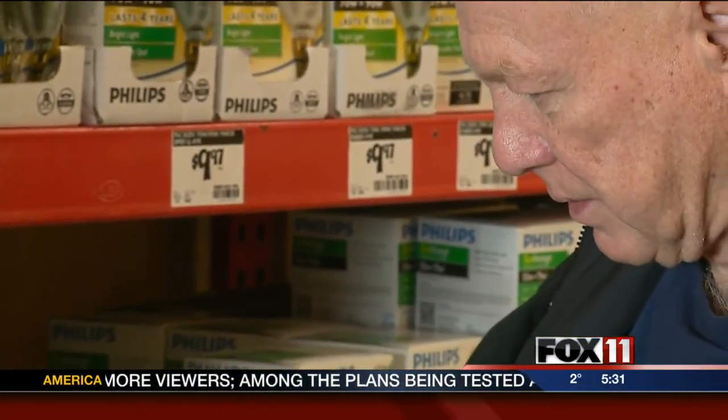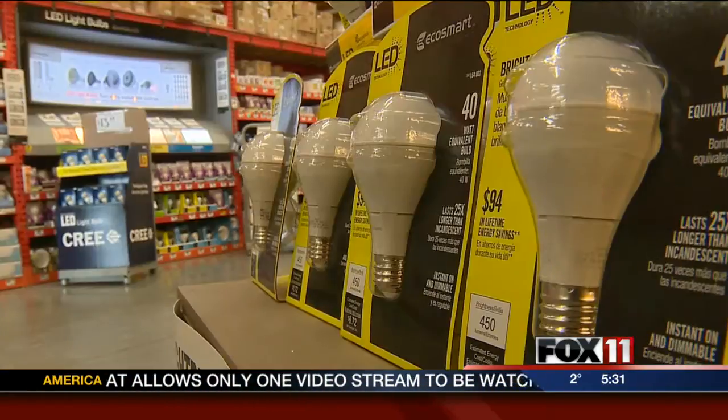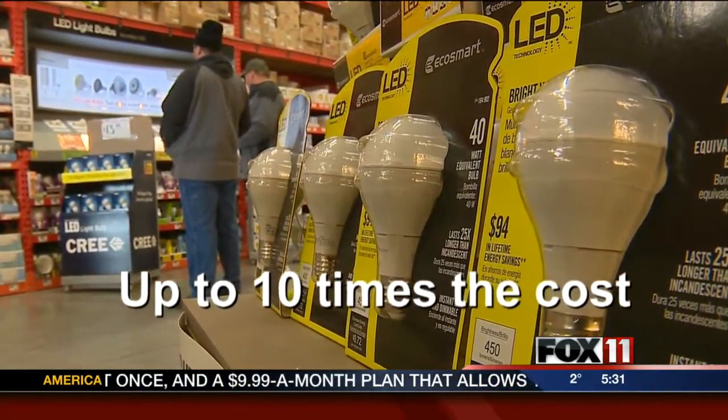Something some consumers aren't too keen on. "I don't think the government should be telling us what kind of light bulb we should be using, even if it means long-term cost savings. Let me determine that." The cost for the more efficient, longer-lasting options, like LEDs or compact fluorescents, can cost up to 10 times as much.